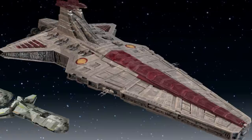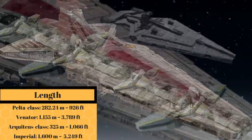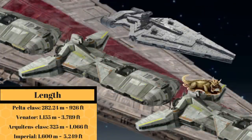At a length of 282.24 meters, or 926 feet, it was about one-fourth the length of the Venator-class Star Destroyer, and about a Krayt Dragon shorter than the Arquitens-class.